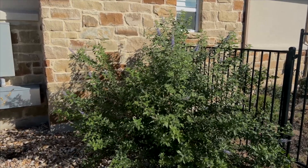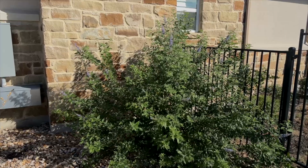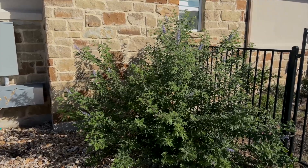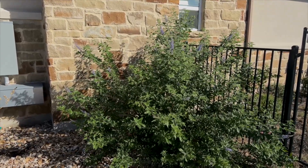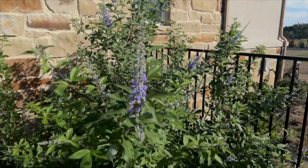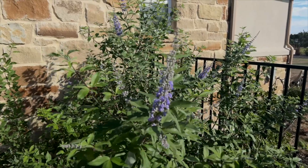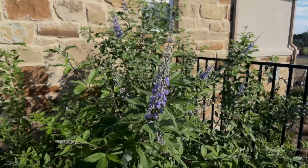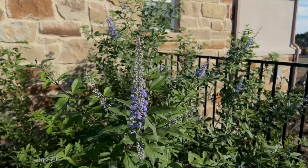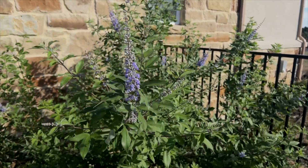The first plant I'm focusing on is this gorgeous Summertime Blues Vitex tree. To give you a little background information, it is deciduous. So all of these beautiful blue-green leaves will fall off once it becomes cold here — once we hit freezing.